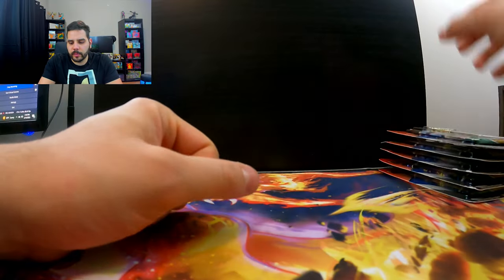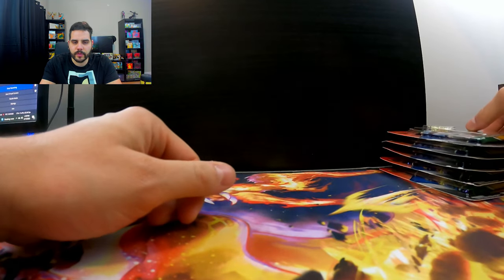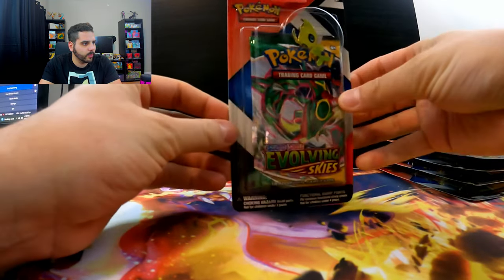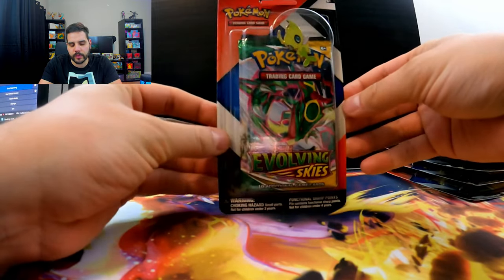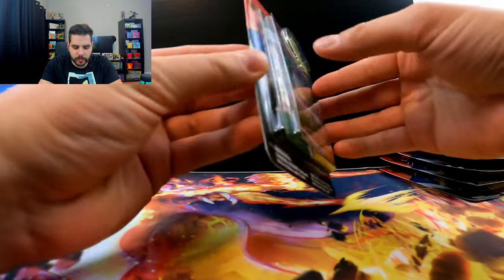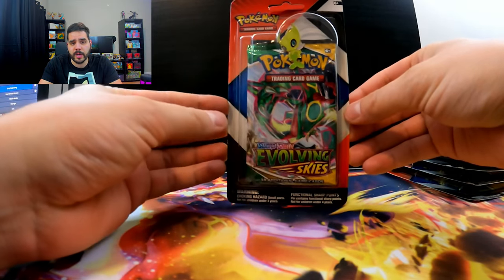Hey guys, what's up? Welcome back to the PokeRage channel. As I said earlier, I was trying to find the packs that came with the Cosmic Eclipse packs in them. But unfortunately, all they had was the Evolving Skies. They come with the Evolving Skies and the Chilling Rain pack inside, which isn't too bad, honestly.